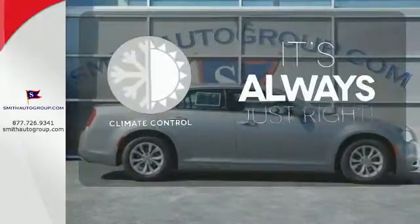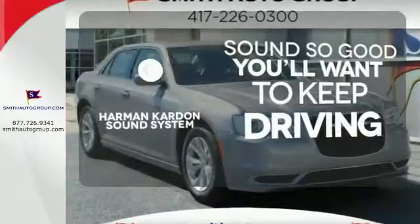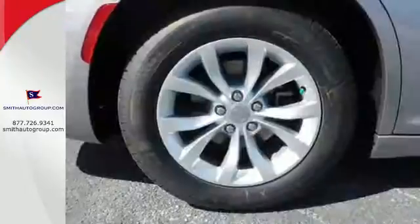Set it and forget it with the climate control. You might drive just to listen to the Harman Kardon sound system. Wrap yourself in the comfort of heated seats. This 300 is ready to impress.